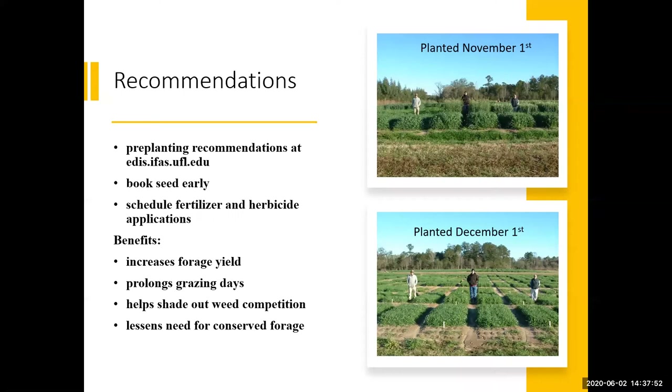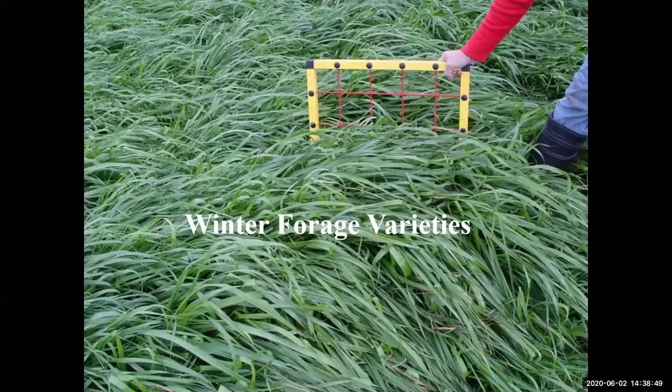If you're interested in adding cool season forages to your pasture, it is best to follow the UF-IFAS pre-planting forage recommendations, which are released every year at edis.ifas.ufl.edu. Once you've determined your forage variety, book your seed early and schedule fertilizer and herbicide applications. The timing of planting is of utmost importance — planting on time will increase forage yield, prolong grazing days, help shade out weed competition, and lessen the need for conserved forage. Photos here show the difference: planted November 1st versus December 1st.